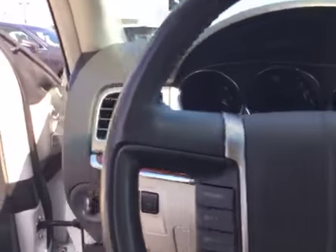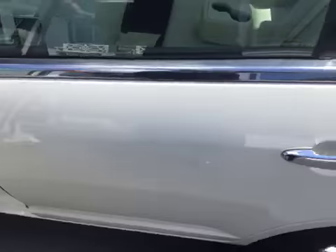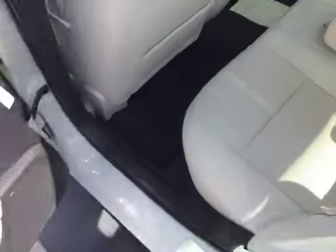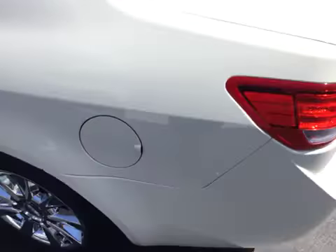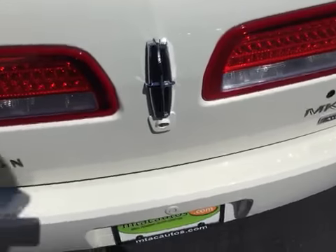It's only got 54,000 original miles — very low miles. Back seats are in excellent shape as well; looks like they've never even been sat in. Child safety door locks, along with your connections for your car seats. You've got backup sensors as well.